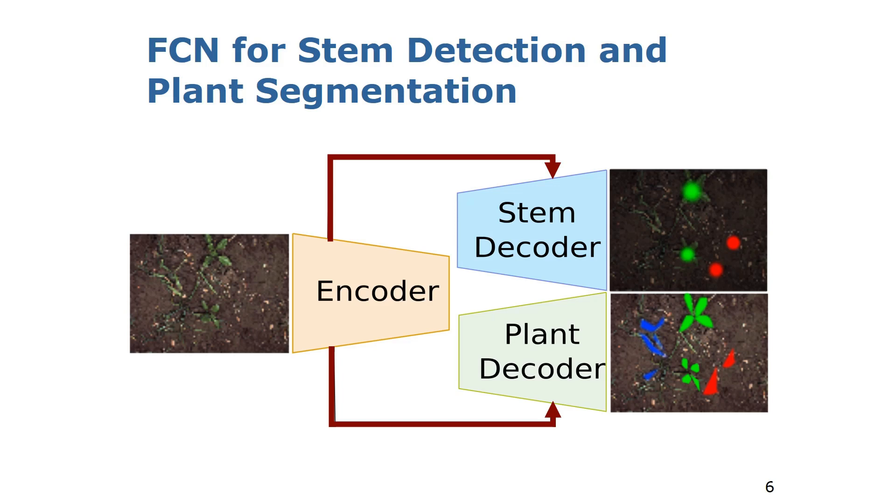We propose an end-to-end trainable fully convolutional network architecture for joint stem detection and plant segmentation. We use two task-specific decoders: one responsible for predicting the stem regions for crops and dicot weeds, and the other responsible for predicting the semantic segmentation into the classes crops, dicot weeds, grass weeds, and soil. We share one encoder which extracts features describing the image content and passes those features to both task-specific decoders.